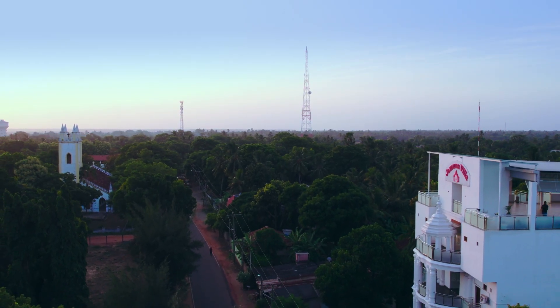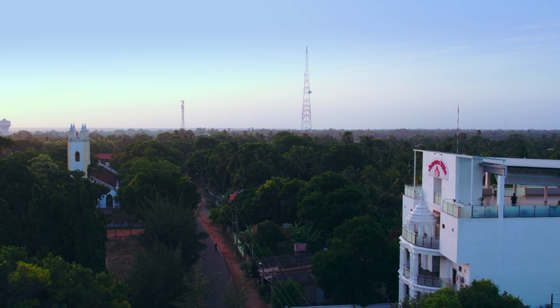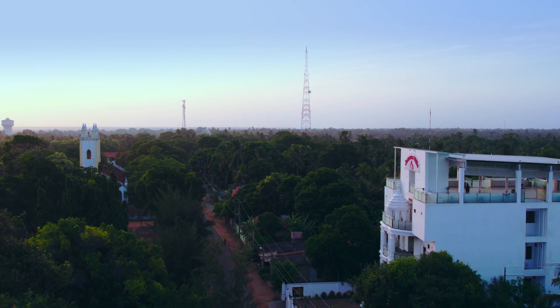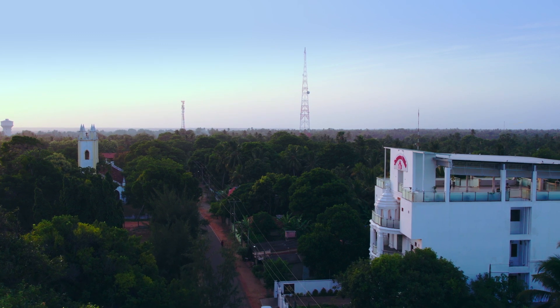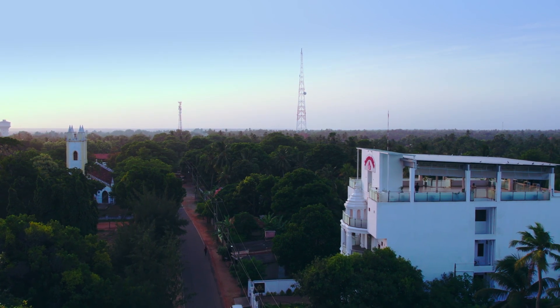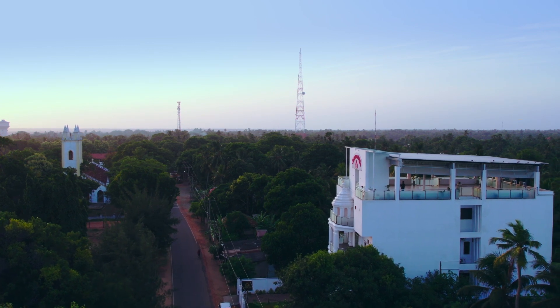Welcome to Jamuna Villa, an exquisite oasis nestled in the heart of Jaffna, where the timeless allure of history, culture and modern comforts intertwine. As the sun rises over a greener Jaffna, we invite you to embark on a journey of comfort and luxury.